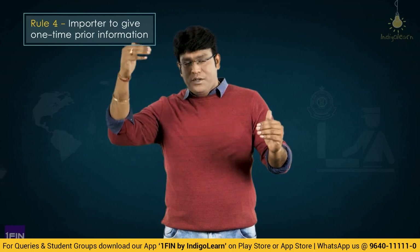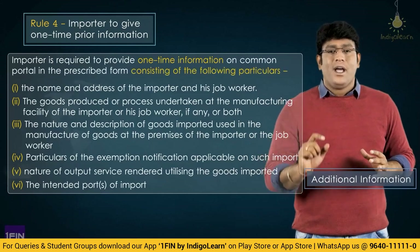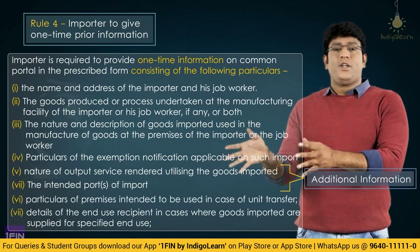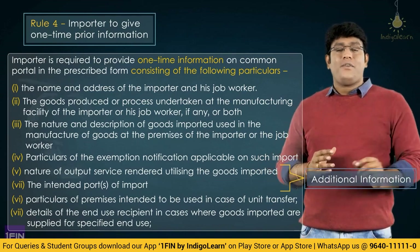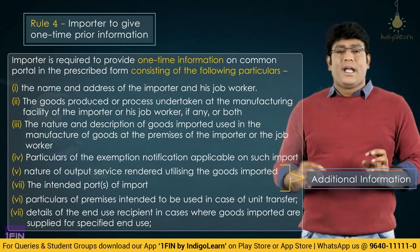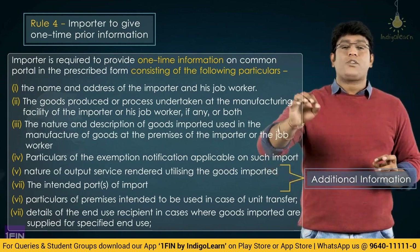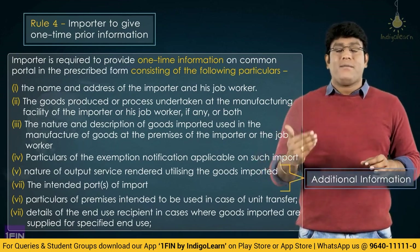Apart from that, the importer when submitting information is also required to give 2-3 additional pieces of information: number one, premises intended to be used in case of unit transfer; number two, details of the end use recipient in case where goods are used for specified end use; and number three, the particulars or details of the intended ports of import. Which port you want to import the goods must also be disclosed in the one-time information given by the importer.